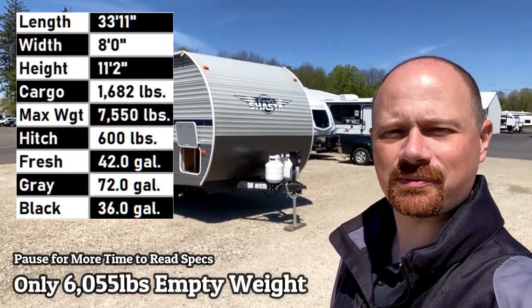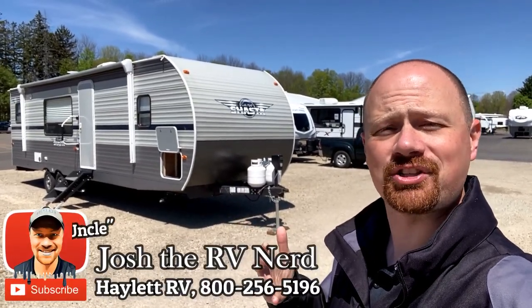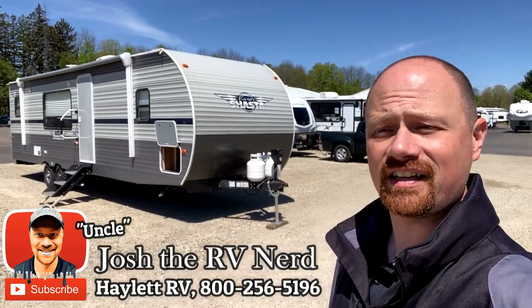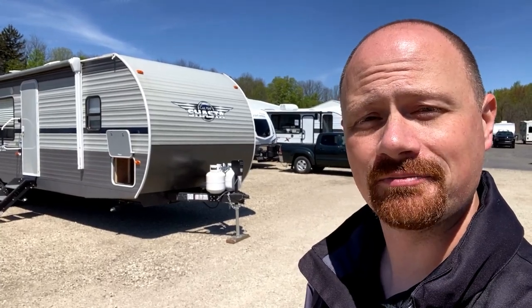6,055 pounds empty weight as we see it here. One owner and in dynamite condition. My name is Josh the RV Nerd. This is a super slide rear kitchen Shasta that does something most rear kitchens do very poorly — it gives us access to the refrigerator in transit, and that's pretty cool.